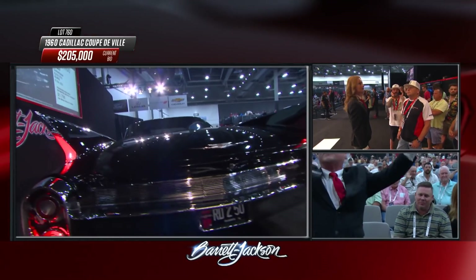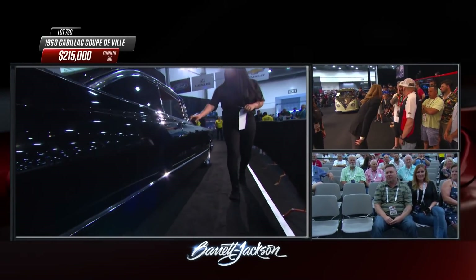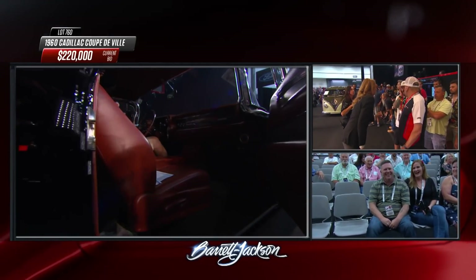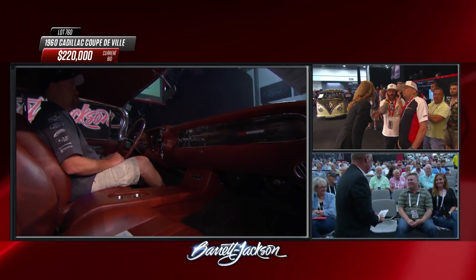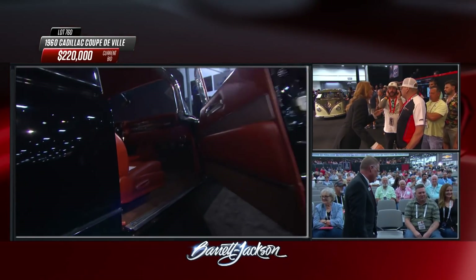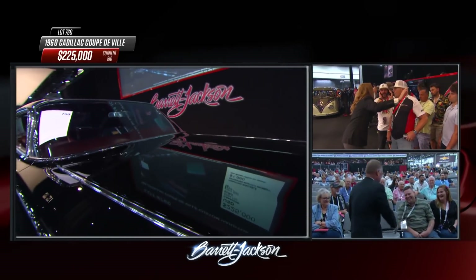It seems like just a few minutes ago we were hyperventilating when a car hit $200,000. Now it's another level. 500 horsepower coming out of that engine at the rear wheels — not just at the engine but at the rear wheels. Generally speaking, you lose about 20 to 30 percent of your power from the flywheel to the tire, so that's probably 700 horsepower at the crankshaft, with turbos.